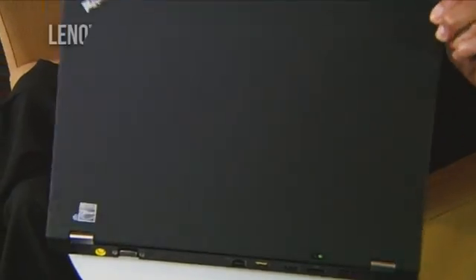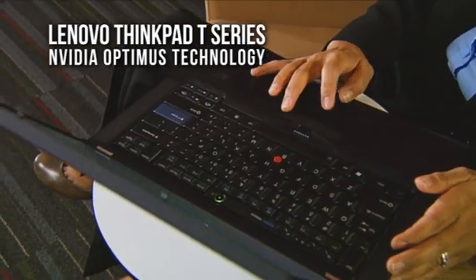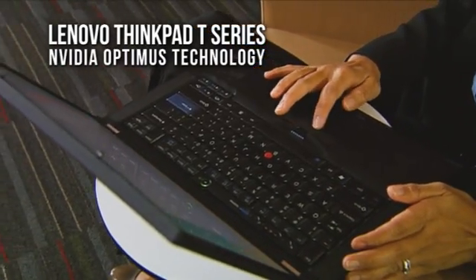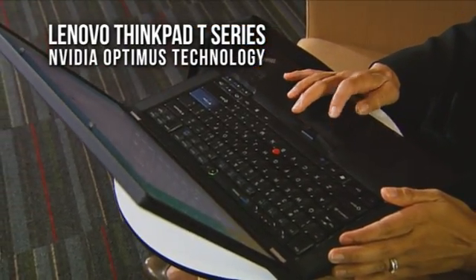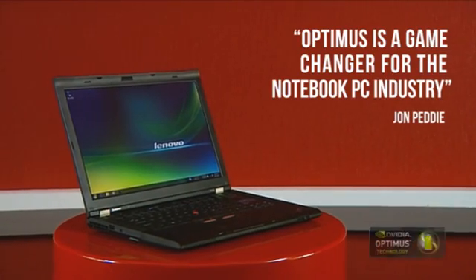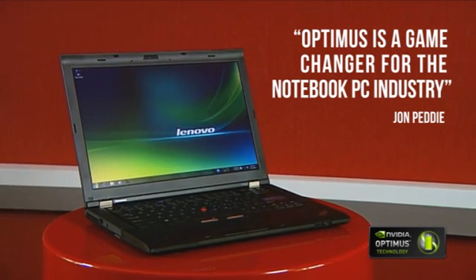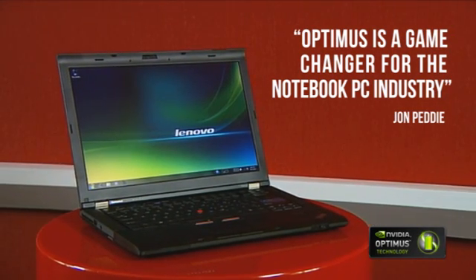This is part of Lenovo's ThinkPad T-Series. They're the first business-class notebooks to deliver NVIDIA Optimus Technology. By automatically switching between integrated and discrete graphics, Optimus Technology lets you have high performance when you need it and save battery life when you don't. Lenovo's T-Series ThinkPads with NVIDIA Optimus Technology switch seamlessly 100% of the time.